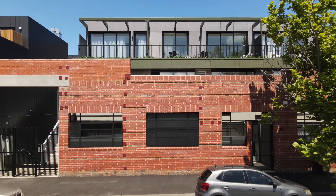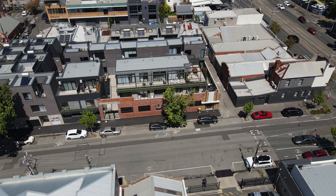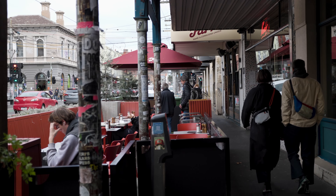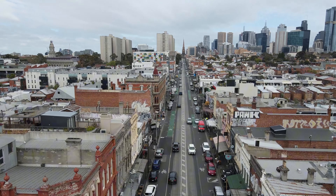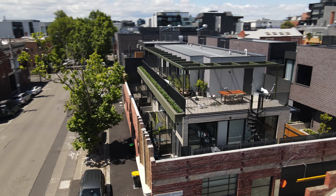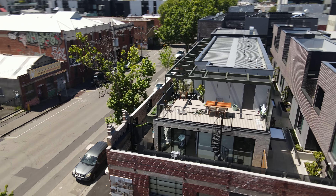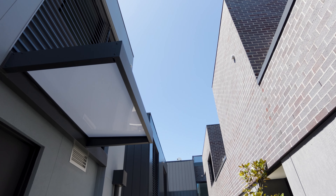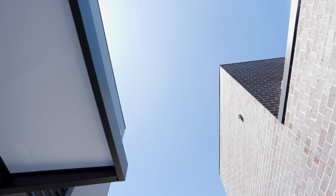Nestled in a peaceful pocket of Fitzroy that offers not only immediate access to the vibrant amenities the area is renowned for, but also a rare sense of personal privacy and tranquility. Townhouse 3 is one of the few properties in this exclusive development with its own direct, dedicated entrance from Kerr Street.